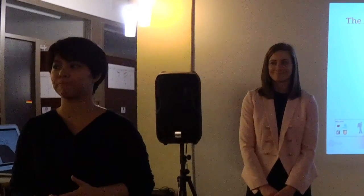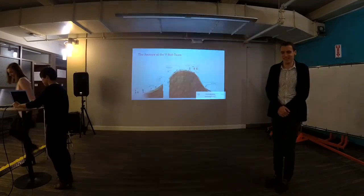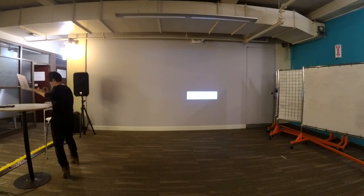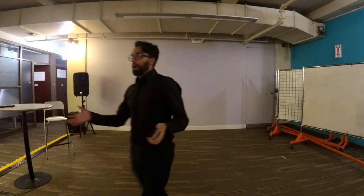Thank you so much. Let's give another round of applause.